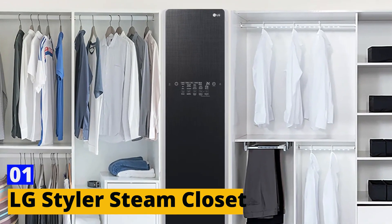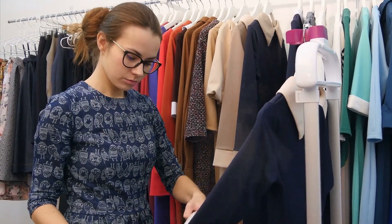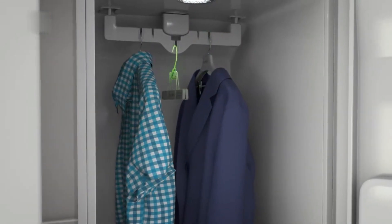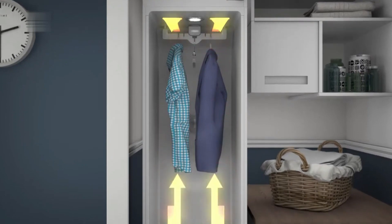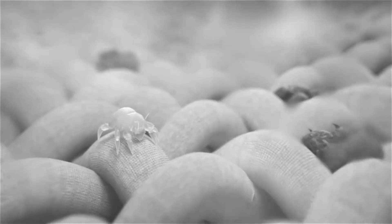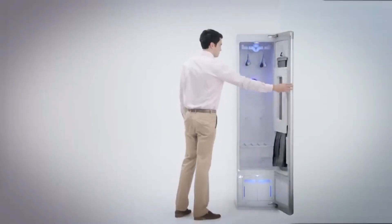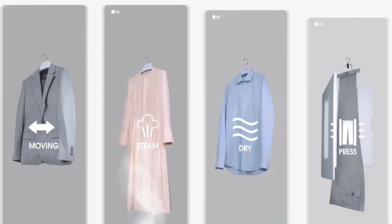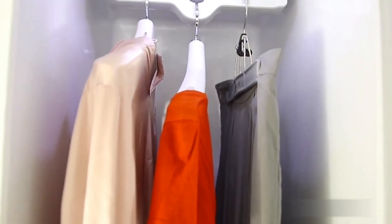Number 1: LG Styler Steam Closet. Imagine never having to rush to the dry cleaners again. The LG Styler Steam Closet brings this dream to life right in your bedroom. This sleek closet uses the power of steam to freshen up your clothes, eliminating odors and germs with just a wave of your hand. It also has a pants press for that perfect crease and a hanger that gently shakes out small wrinkles. It's like having a personal stylist and dry cleaner all in one.